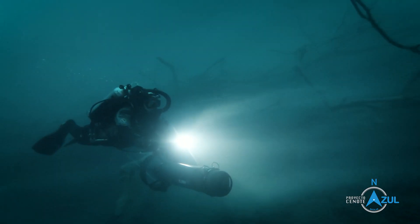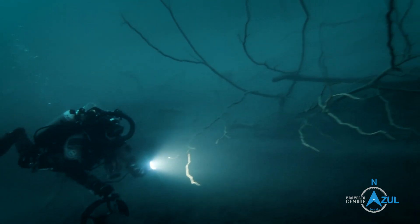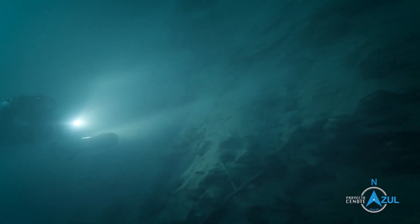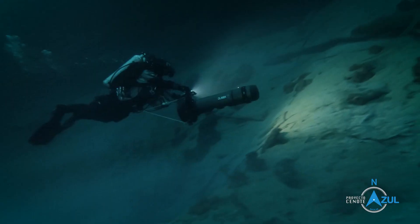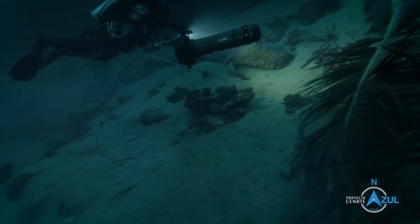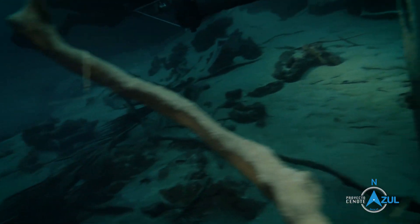We know that the cenote is around 90 meters deep, so we circle around the cenote using DPVs, underwater scooters. It's a very complex cenote. There are lots of islands, lots of trees down there, lots of changes of depths, which we didn't expect.